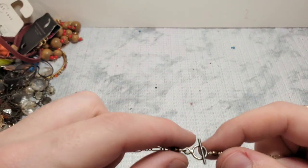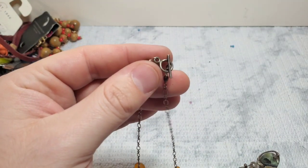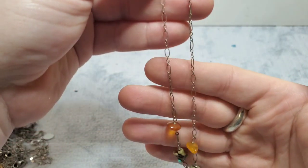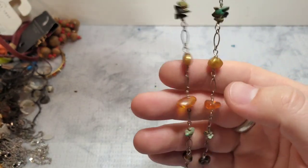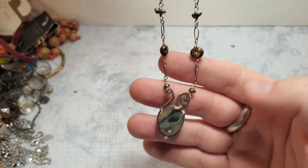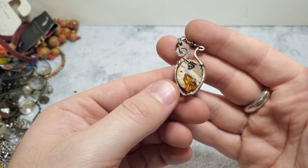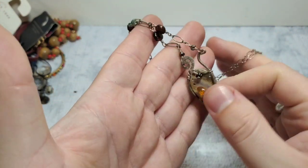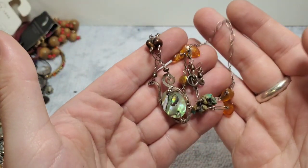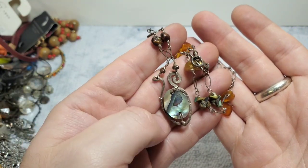Let's get to some good stuff. This is not marked but I guarantee this is silver. Really pretty — looks like amber chips, turquoise chips, more turquoise, pearls, amber, turquoise, pearls, and then abalone. I don't think the pendant is silver, but the chain I think is. It looks like real amber and turquoise and pearls. I think this one's gorgeous — I love this one.